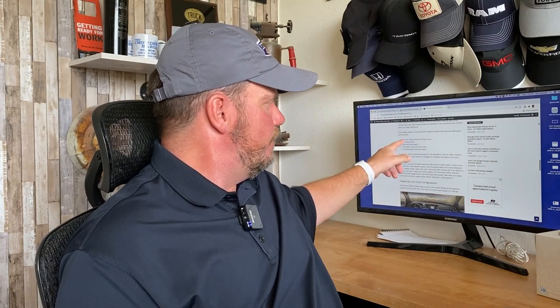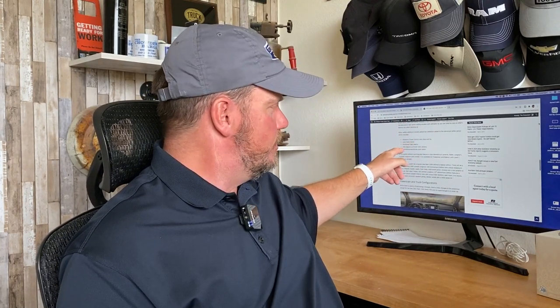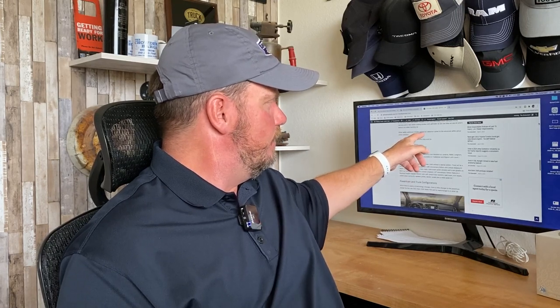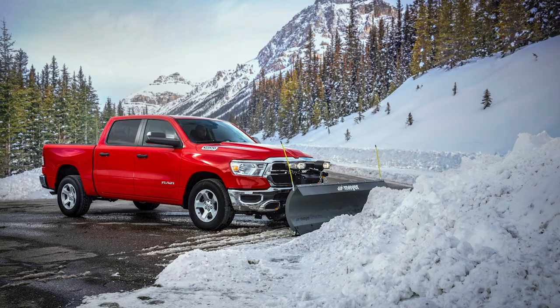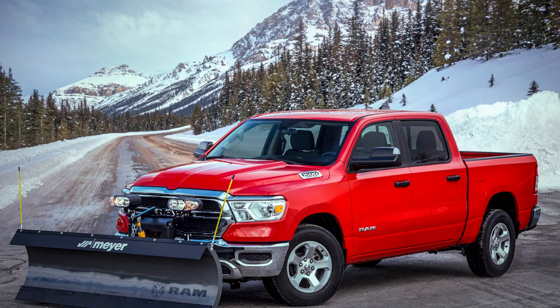Other safety features: adaptive cruise control stop and go, lane keep assist, automatic high beams, 360-degree surround view camera, and parallel and perpendicular park assist are going to be part of a new advanced safety group. There'll also be a snow plow prep package — this includes a 220-amp alternator, truck-side plow wiring harness, and rear power sliding window defroster. That was announced back in March at the work truck show.